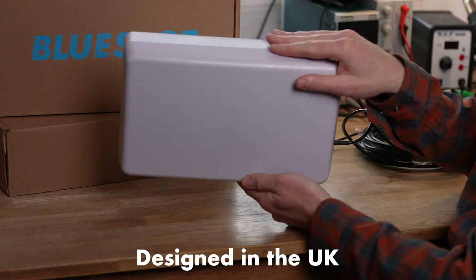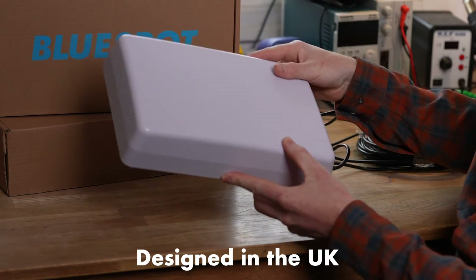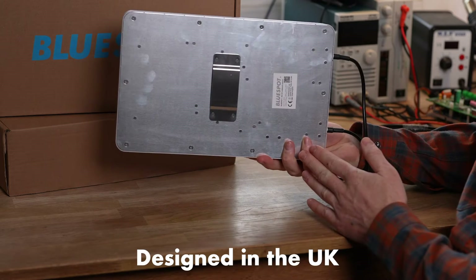All our antennas are designed and tested here in the UK to ensure they meet our high standards for quality. They're fully weather sealed, so they're ready for anything.